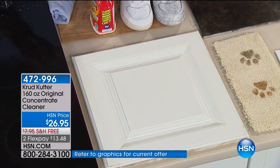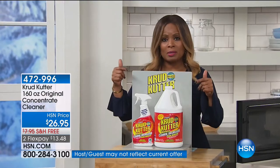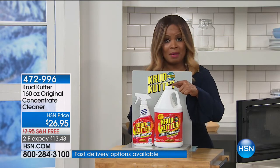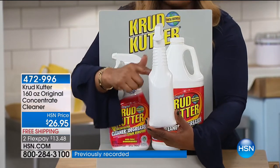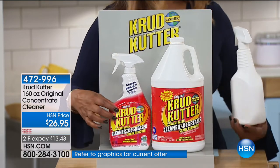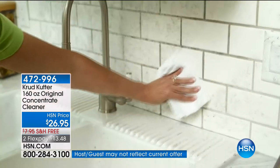Here's why you want to order: think about the amount of money you save. You'll be able to use this top to bottom, any room in your home, even outdoors, even on your barbecue grill. The big deal here is you're getting 160 ounces. I want you to visualize 41 of these 32-ounce bottles — because that's what this will make, since it's a concentrated formula.